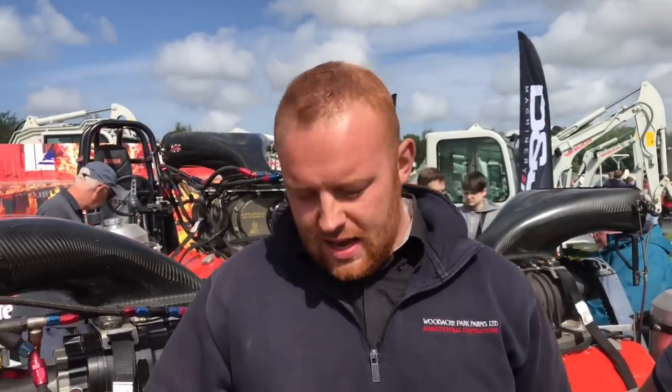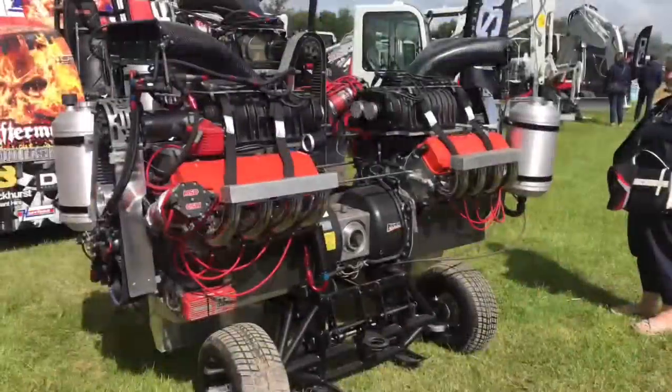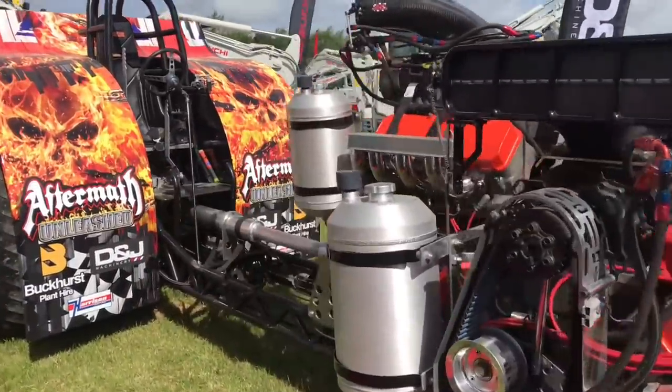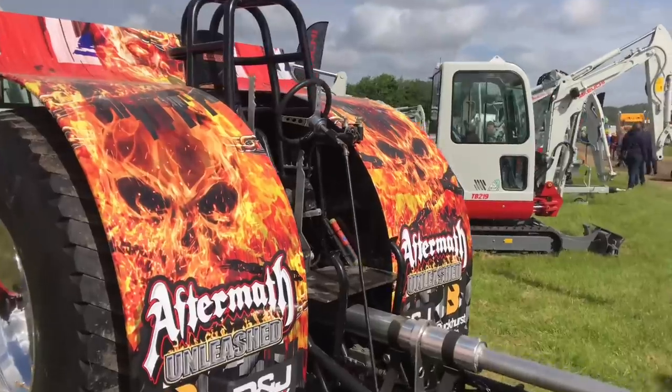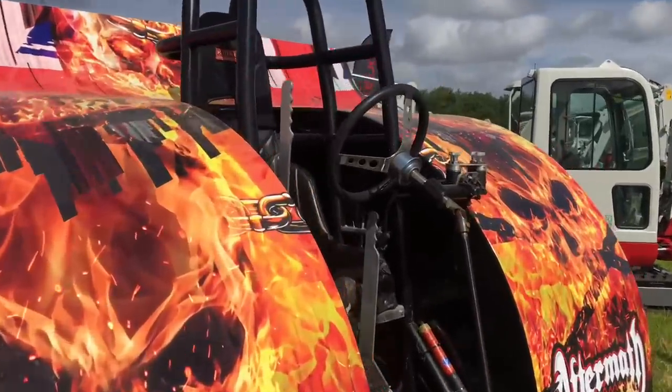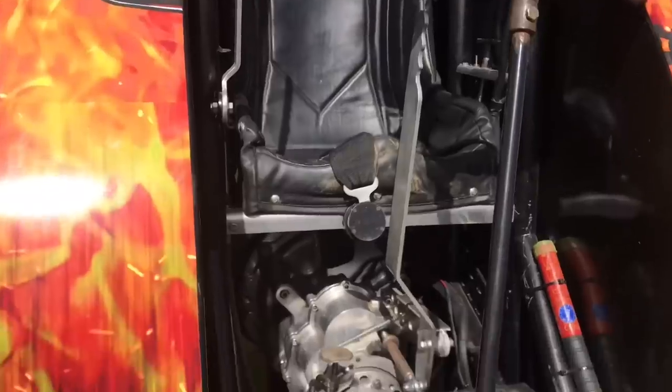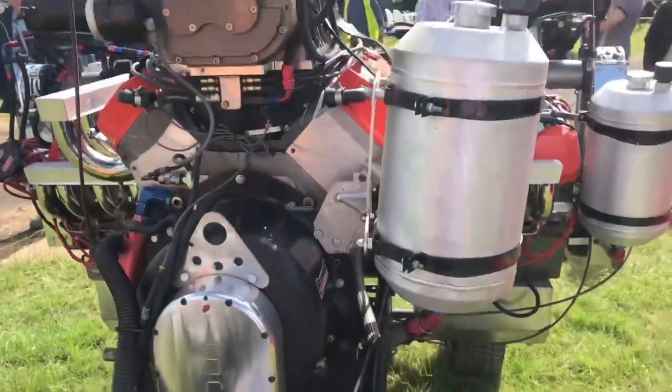There's something rather special behind you — yes, this is our tractor puller that we run from here as well. We get all over Europe. This is a new one, it's only been out once — we were just in France two weeks ago. I drive it myself. How many horsepower have we got? Six thousand horsepower — just a little bit!